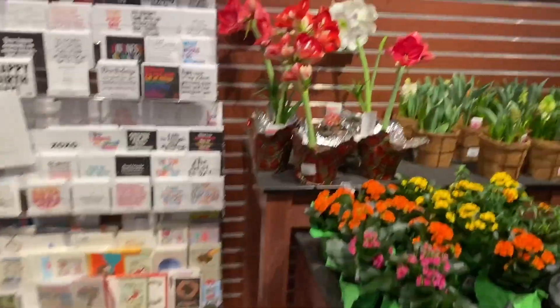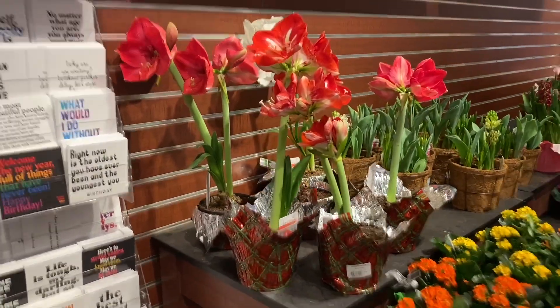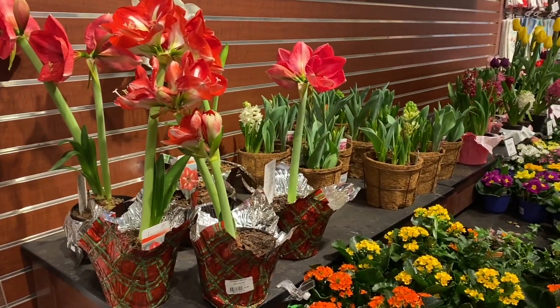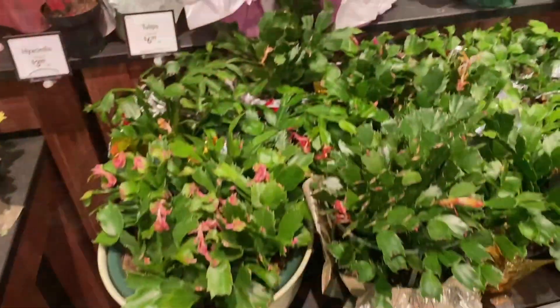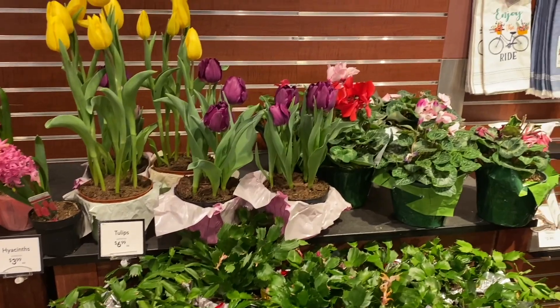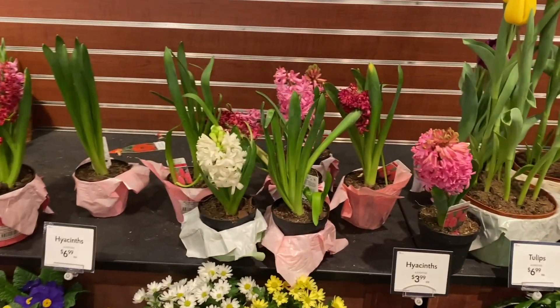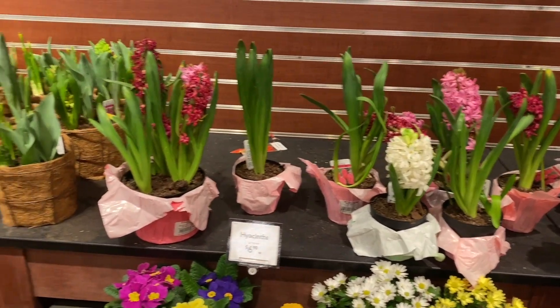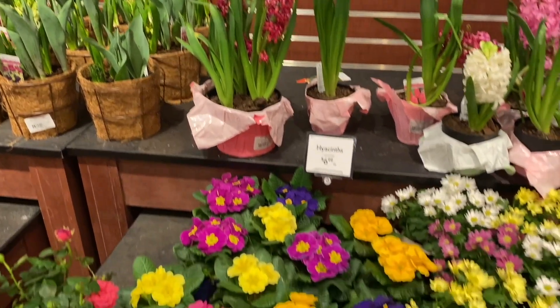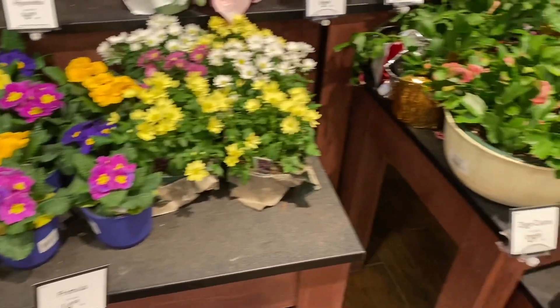What are those called? I cannot even remember right now. The Amoralis. And there's tulips, the cactus flower. I love tulips and daffodils. And some others I don't even know how to pronounce.